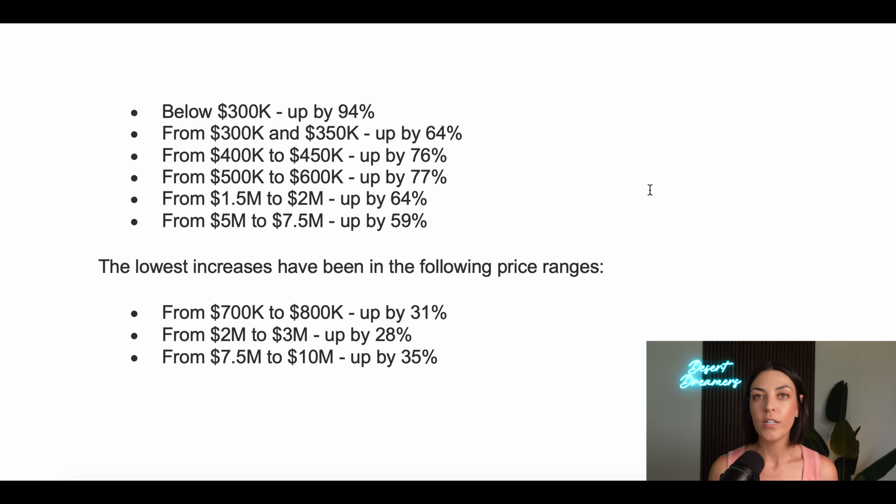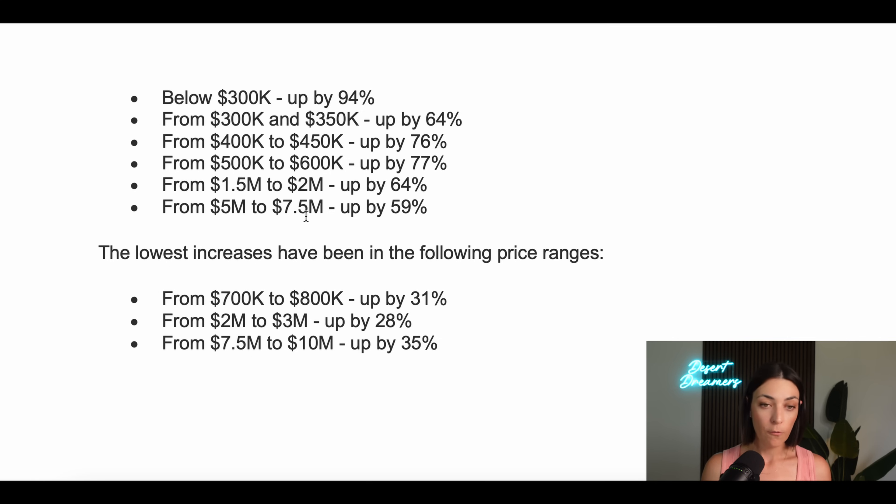Let's break it down by price range — this is a copy and paste from the Cromford report. Below $300,000, inventory is up 94% year over year. For buyers, this is amazing: you have so many more choices under $300,000 than you did last year. Between $300K and $350K, that's up 64%. $400K to $450K is up 76%. $500K to $600K is up 77%. $1.5M to $2M is up 64%, and $5M to $7.5M is up 59%.